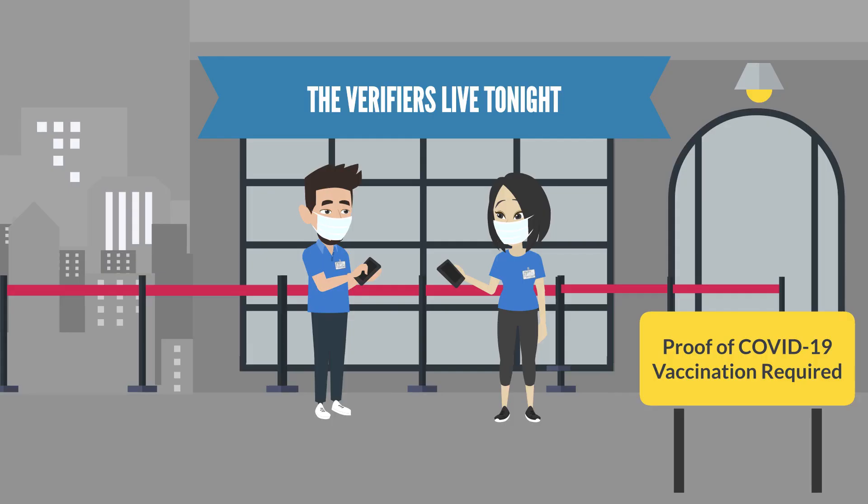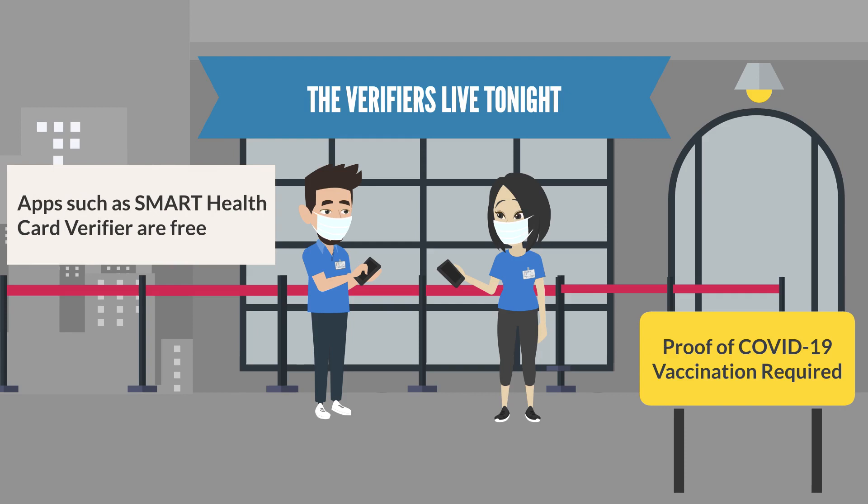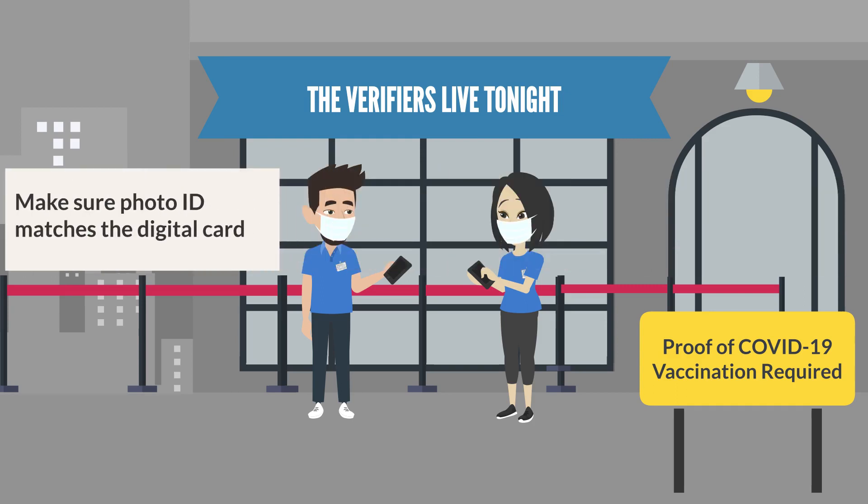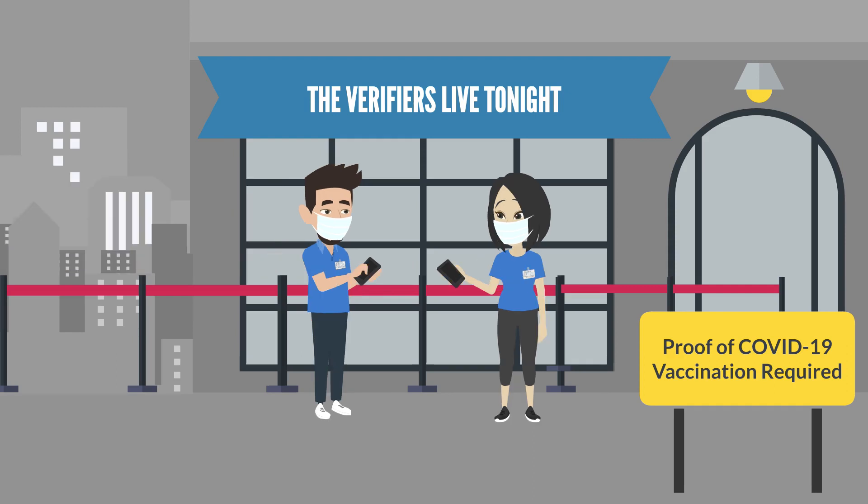Does this app cost anything? Nope. Apps such as the Smart Health Card verifier by the Commons Project are free. And I don't want to forget that when I scan it, I should ask for a photo ID, right? Absolutely. Ask for a photo ID to make sure the information matches the digital card.